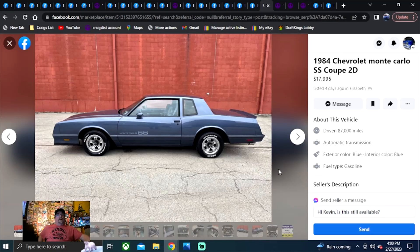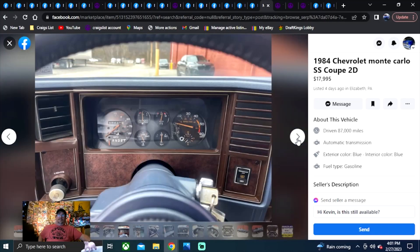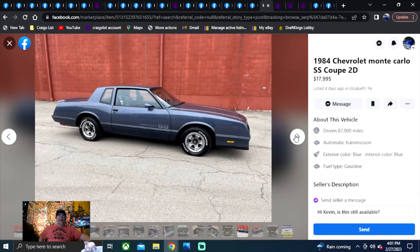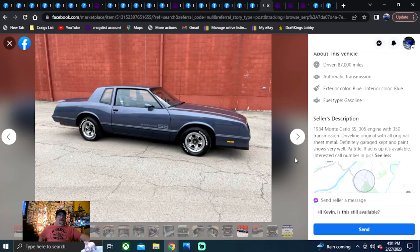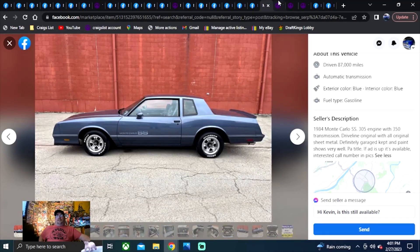1984 Chevrolet Monte Carlo SS Coupe, $17,995, listed four days ago in PA. A couple years ago we had a Monte Carlo SS search where a subscriber specifically wanted blue ones — that makes it tough to find just one color, but that's what she wanted. This one has a 350, original sheet metal — definitely a garage car, paint show as well, PA title. It says if it's up, it's available. Perfect example of how to sell a car — it's sitting at a dealership.